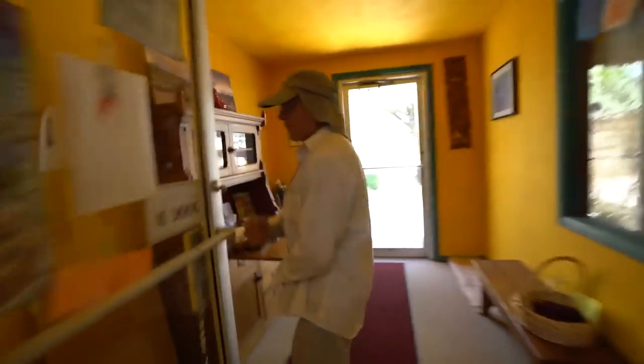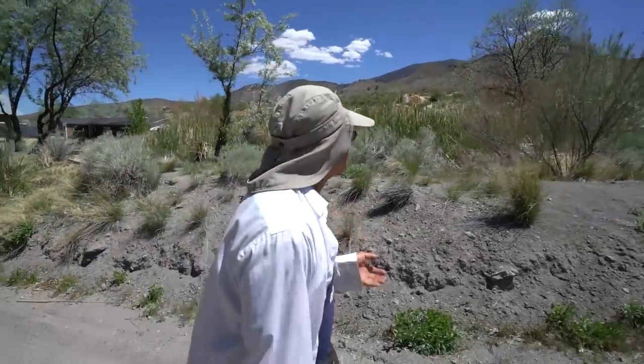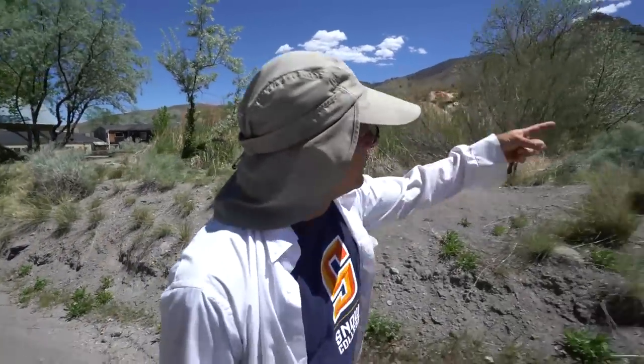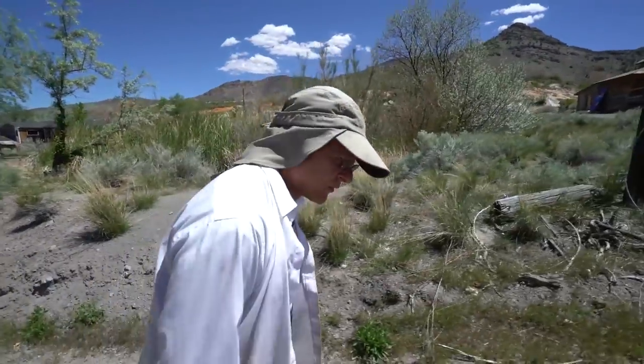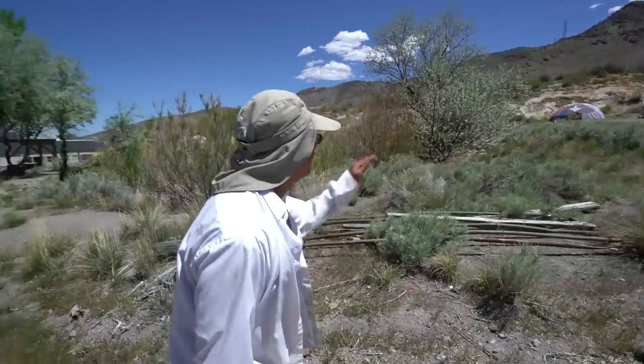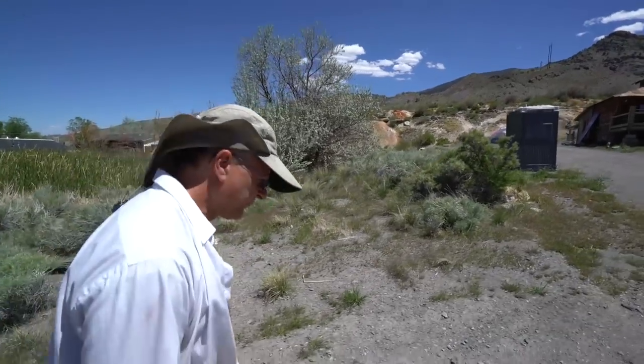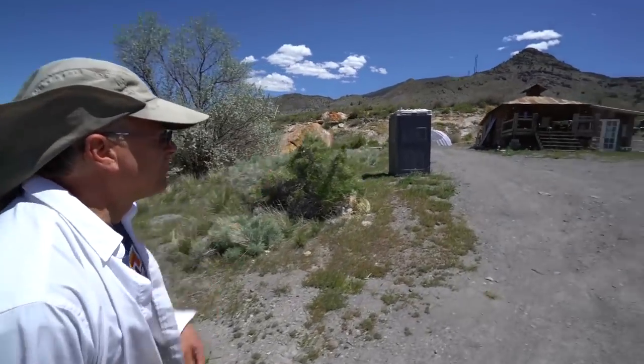We have a lot of water — around 200 gallons a minute that comes out of the well at 168 degrees. There are a lot of minerals in the water, and it's formed a mound of minerals that goes for a mile across, a couple hundred yards wide, and a couple hundred feet thick. All this whitish-orange and red stuff — that's all minerals that have come out of the water.